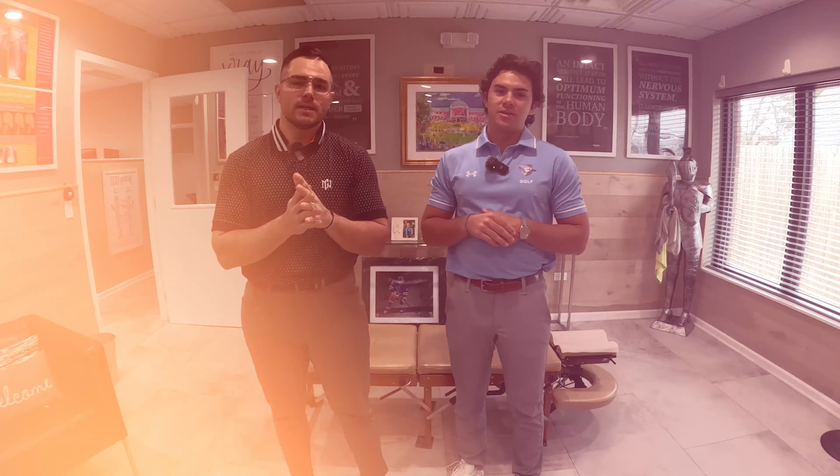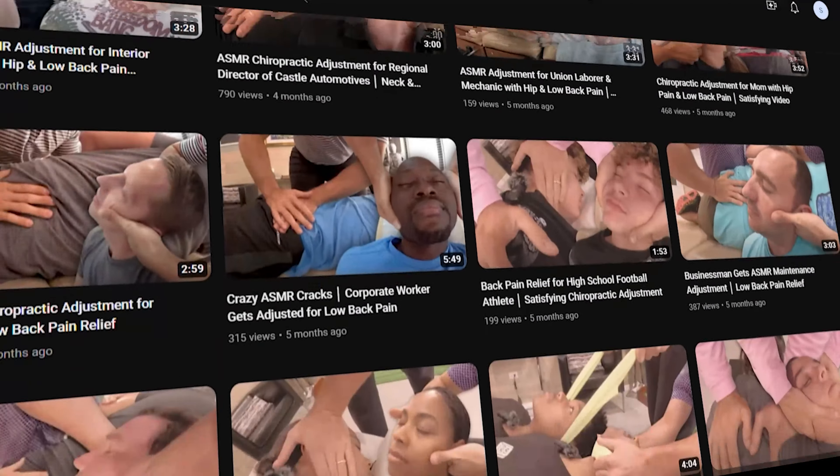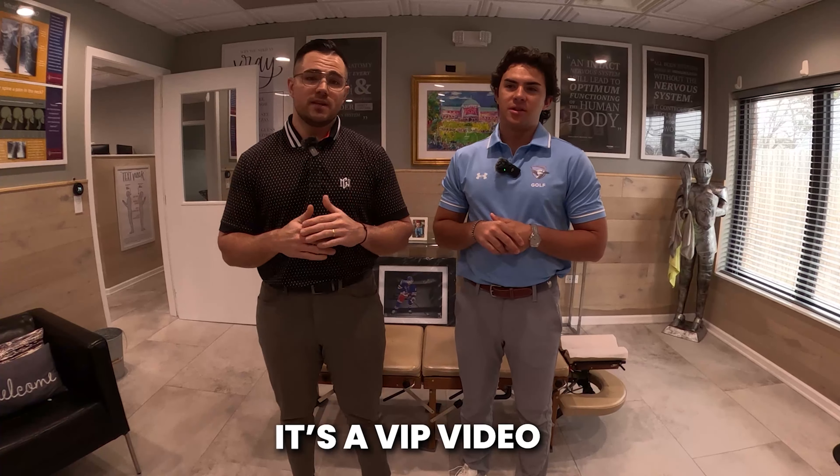What's up guys? Dr. Drew here, your boy back on the channel. Welcome to the channel if you haven't seen us before — this is Hawkeye Chiropractic, located in Arlington Heights, Illinois. We do chiropractic physical therapy videos as well as treat plenty of patients in the area. Today's a special video — it's a VIP video. We're going to be putting out these VIP videos once a week now, so make sure you guys follow them. They're going to be super dedicated to people not only having discomfort and pain, but close to me specifically.